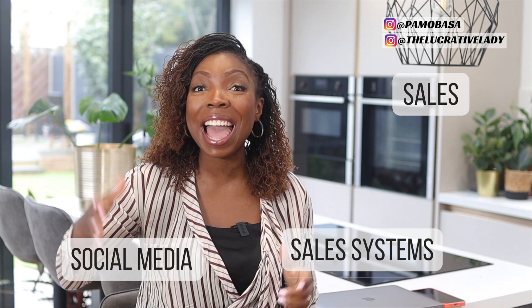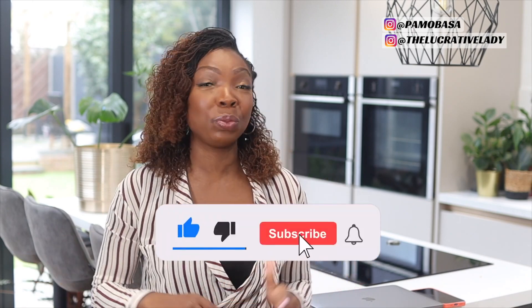If it is your first time on my channel, welcome. My name is Pamela Bessa and I'm the founder of The Lucrative Lady. On this channel, I talk all things making money online — I specifically focus on sales, sales systems, social media, and strategy. This specific month I'm dedicating the entire month to one income strategy: passive income through digital products. If you like the sound of that, subscribe because we publish three times a week. Let's dive in and look at digital products you can create today.